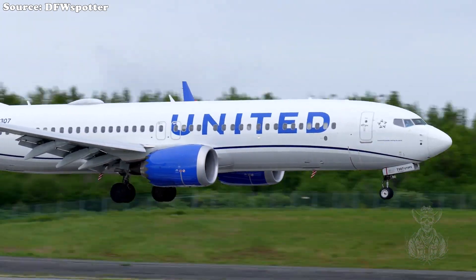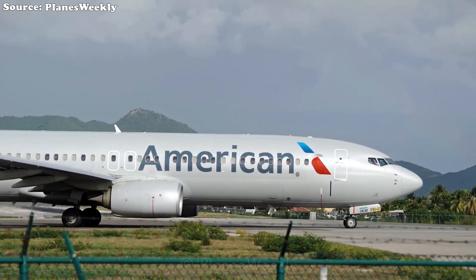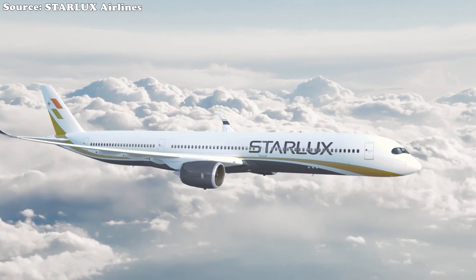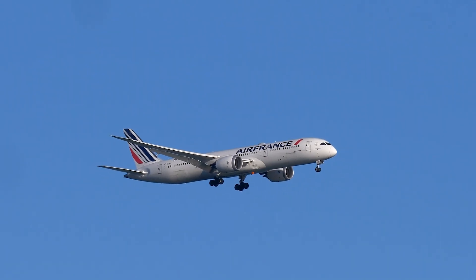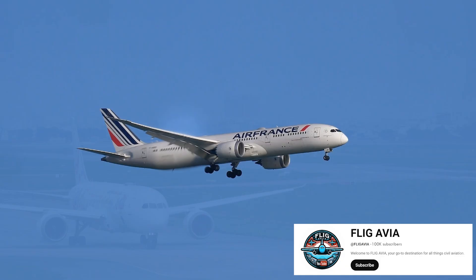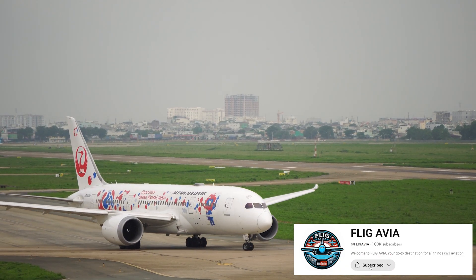As the global aviation industry strives to recover and grow, safety issues remain at the center of attention, especially when they involve modern, widely used aircraft. Recently, the Federal Aviation Administration issued two significant safety directives. What came as a shock, however, is that these directives directly target the Boeing 787 Dreamliner fleet. So what exactly is going wrong with the Boeing 787? Just how serious is this issue?